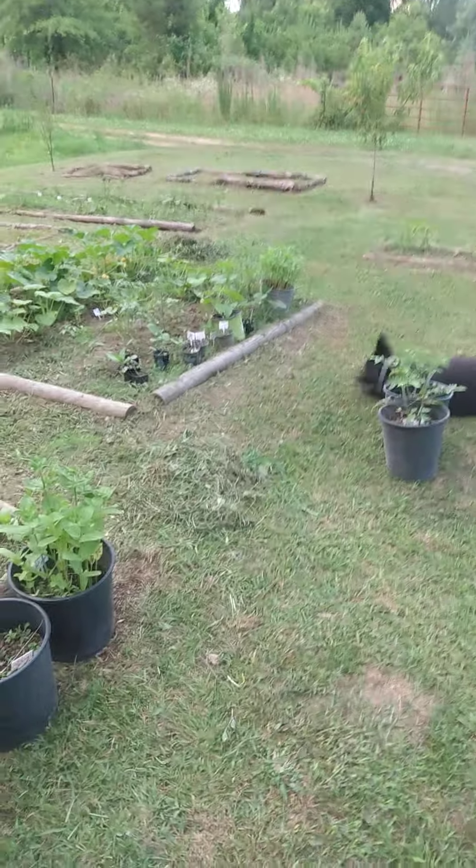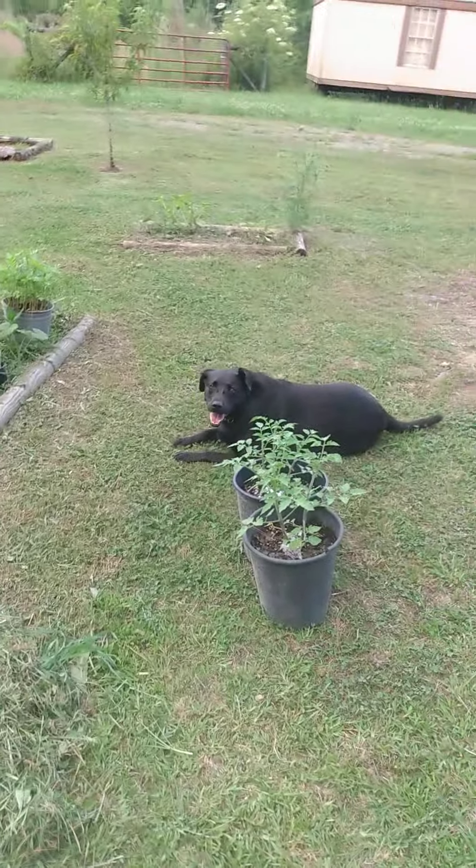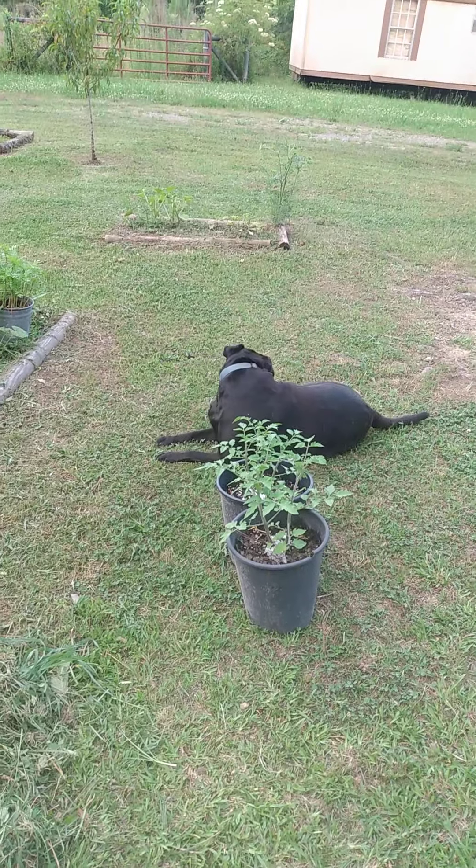What are you eating, Pepper? Are you eating something, huh? What did you find? Did you find something?